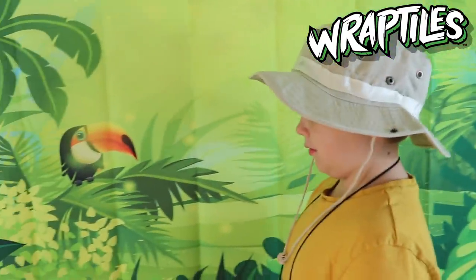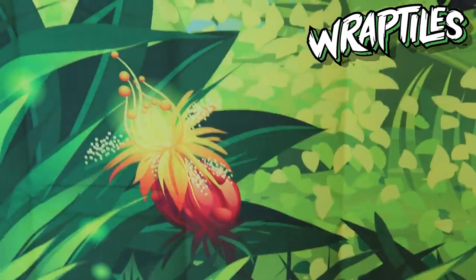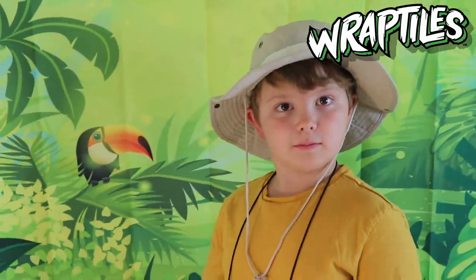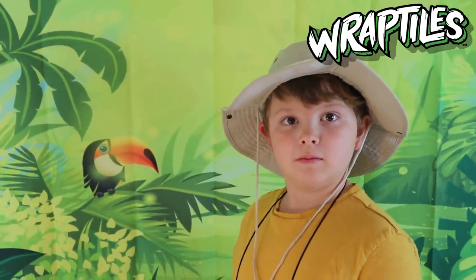And here we have Theo, the intrepid explorer, deep in the Amazon rainforest. It's all feeling hot. So far, Theo has spotted amazing plant life. He's also spotted some amazing birds. But Theo is making his way over through the dense jungle to the viewing platform.